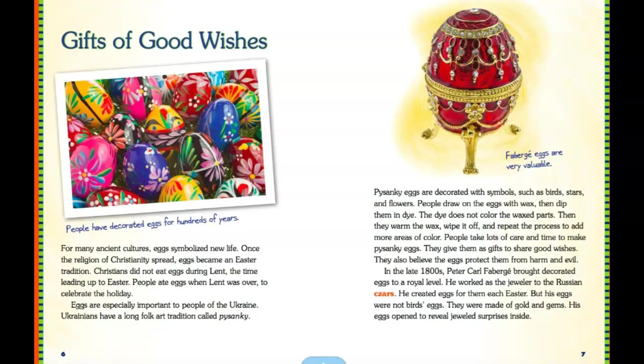Ukrainians have a long folk art tradition called pisanki. Pisanki eggs are decorated with symbols such as birds, stars, and flowers. People draw on the eggs with wax, then dip them in dye. The dye does not color the wax part. Then they warm the wax, wipe it off, and repeat the process to add more areas of color. People take lots of care and time to make a pisanki egg, and they give them as gifts to share good wishes.